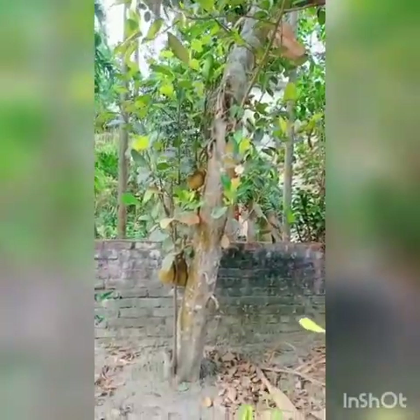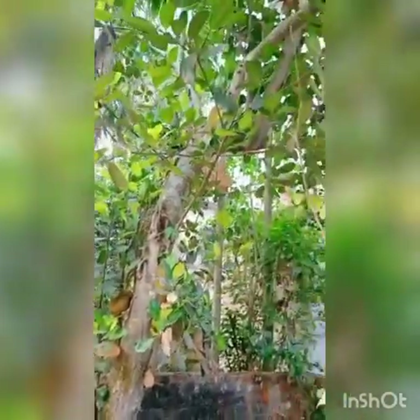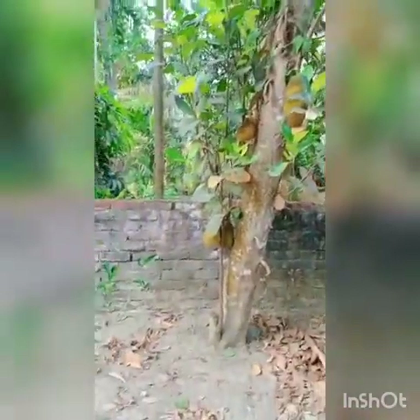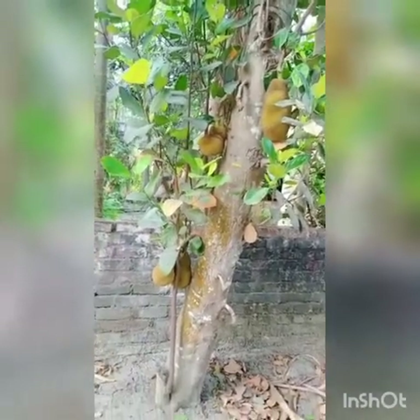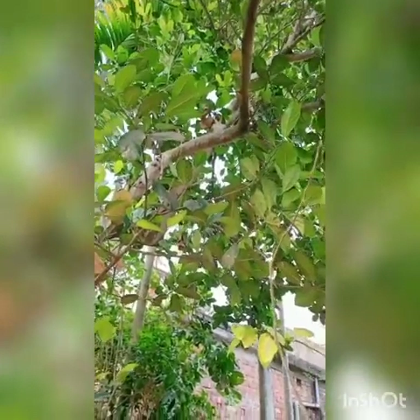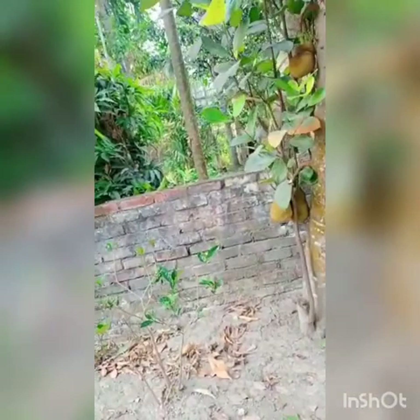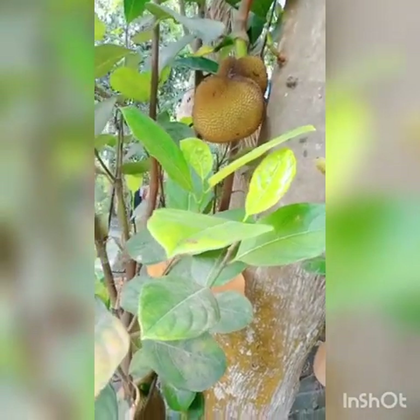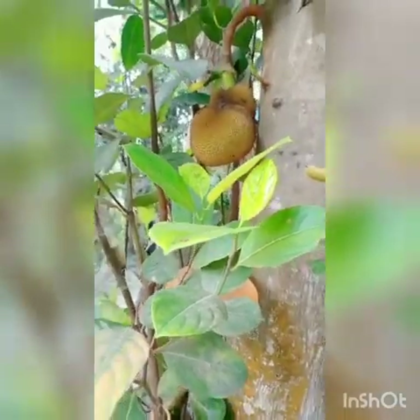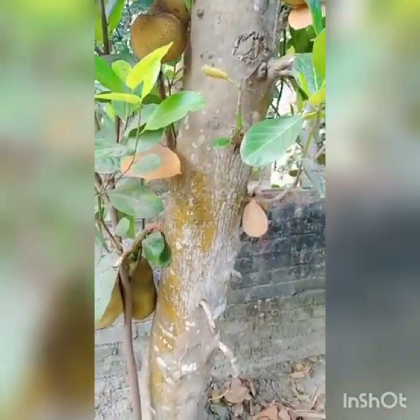Now you are moving to a tree. That is a jackfruit tree — it is a big tree. So many jackfruits are there. One, two, three, four, five — and at the top, six. See the leaves of the jackfruit; they are a little bit round in shape. See the trunk here — it is used to make furniture.